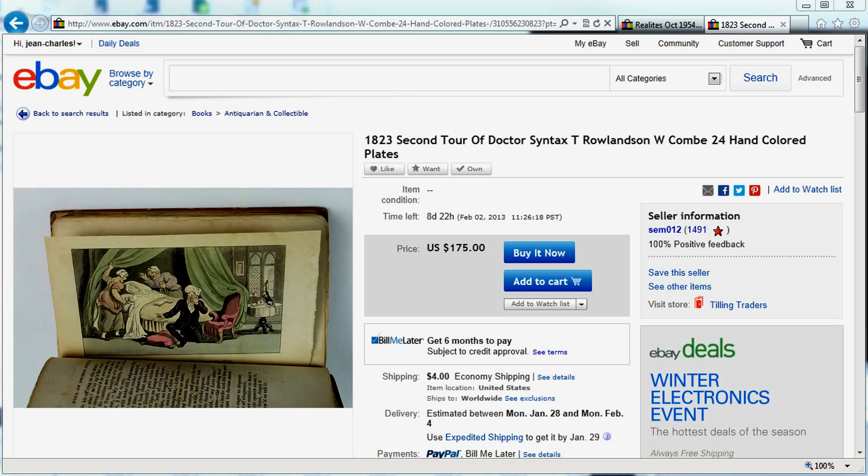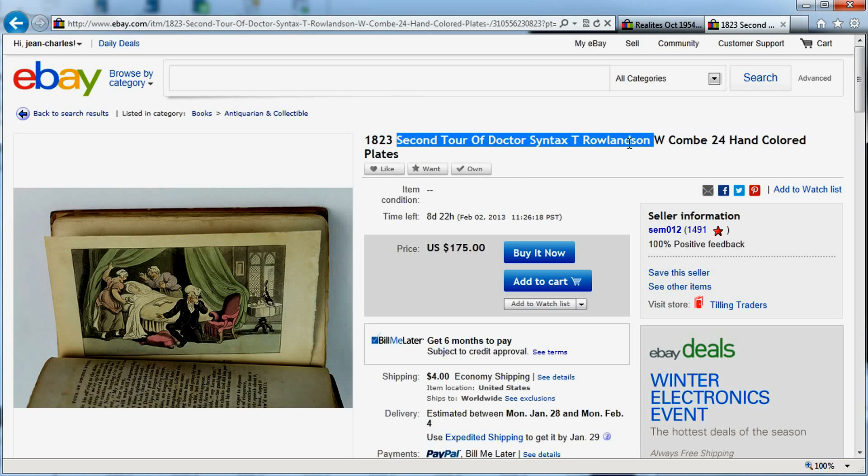Our first item is this 1923 second tour of Dr. Syntax by T. Rowlandson, with 24 hand-colored plates. The first thing you need to know is that I don't know anything about vintage besides the fact that it's old. So I did a little bit of research earlier to try to put myself into the shoes of a buyer that'd be looking for this book.